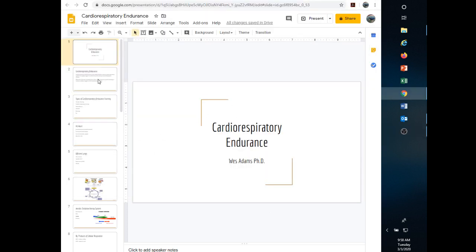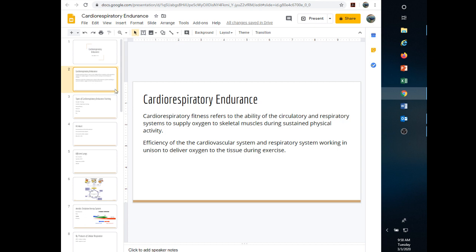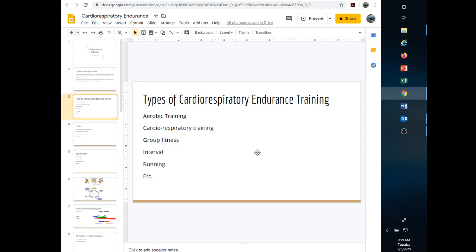Let's go over some concepts important for understanding cardiorespiratory endurance and how to train for it. The basic definition is how efficient the cardiovascular system and respiratory system are when working together to get oxygen out to the tissue. If one or both are lacking, you won't have very much cardiorespiratory endurance. You want to boost both at the same time.